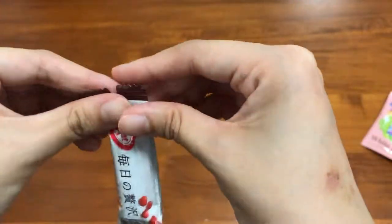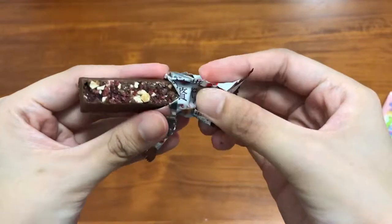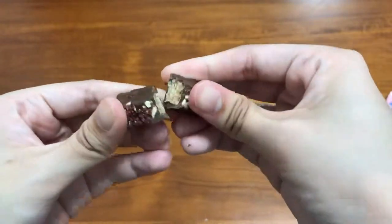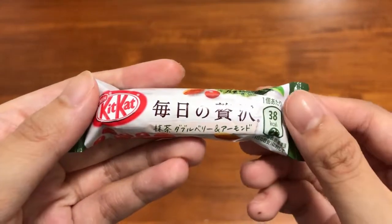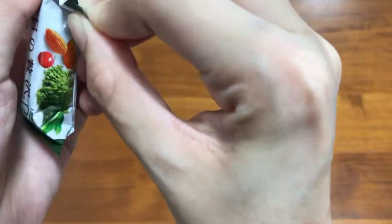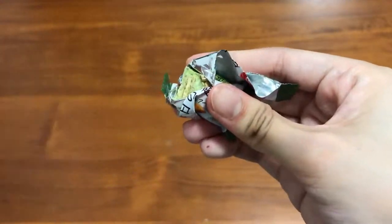First up, we have cranberry and almond, which has chunks of whole almonds and cranberries on dark chocolate. It is bittersweet. Next up, we have matcha double berry and almond, which has a matcha base with crunchy almonds and berries on top. It has a nice tartiness to its gentle sweetness.